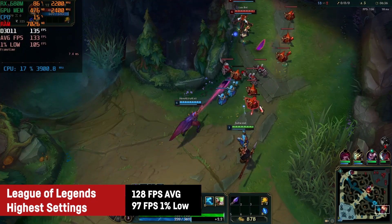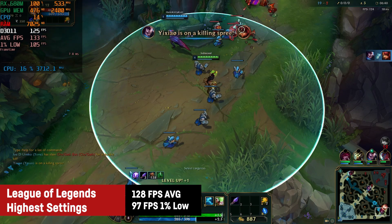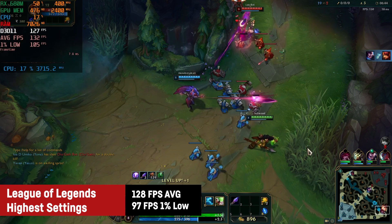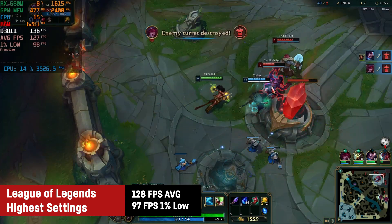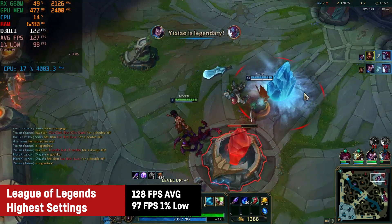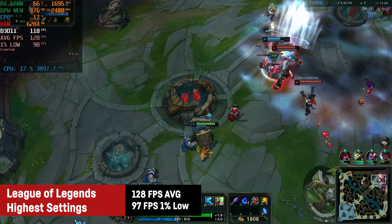Firing up League of Legends didn't cause any problems for the RX 680M and resulted in an average of 128 FPS and a 1% low of 97 on the highest possible settings. But even older APUs were able to provide a good experience in this very light title — I've just added this to complete the video.